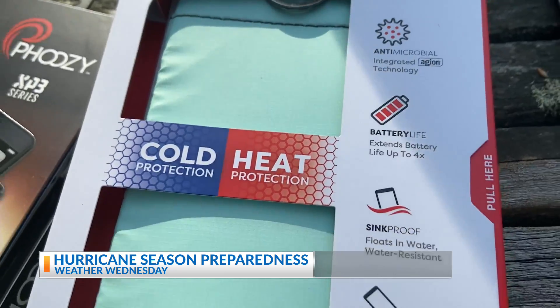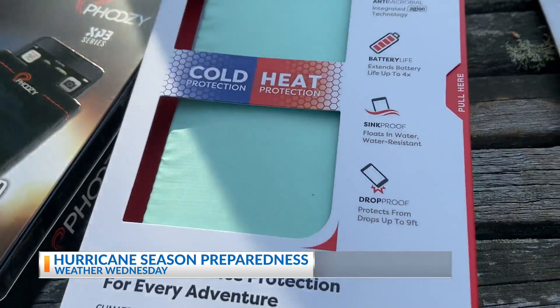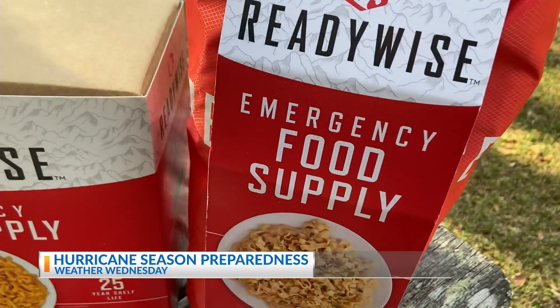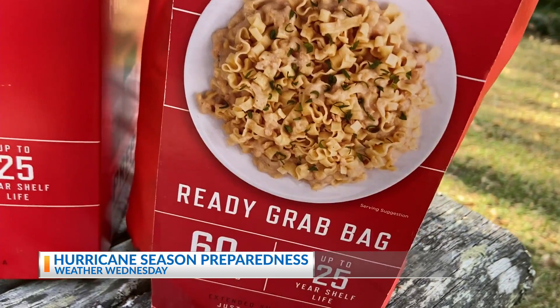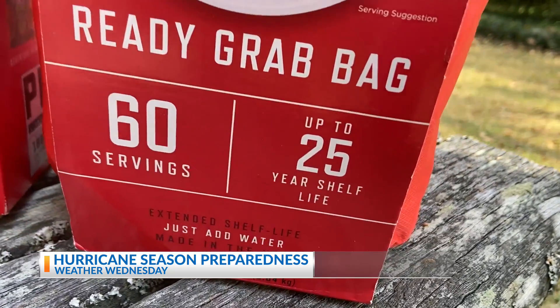Kate's family hurricane kit is stacked. We have a water filtration system — to me that's the most important item to make sure that you have fresh water. We also have our ReadyWise food kits, because we want to make sure we have something to eat that's more than canned cold food or peanuts — you're actually going to have delicious, nutritious meals.